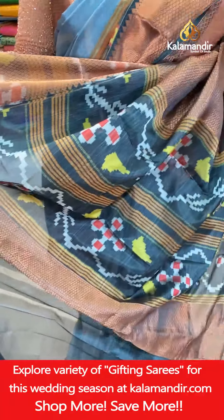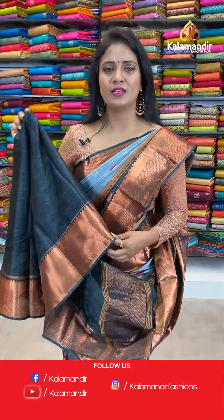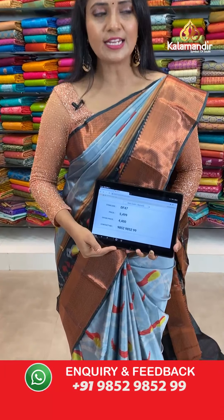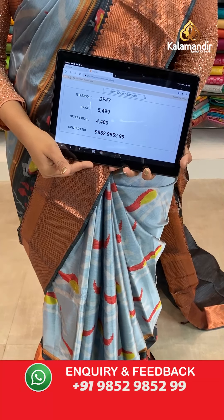Pallu has a contrast ikat weaving with zari combination. And here we go with the blouse — contrast plain with the border. Very lovely digital printed Kanchi pattu sarees, apart from regular Kanchi pattu sarees. With a full work blouse it also looks very nice and different. The saree code is DF47, actual price 5,499, final price 4,400.